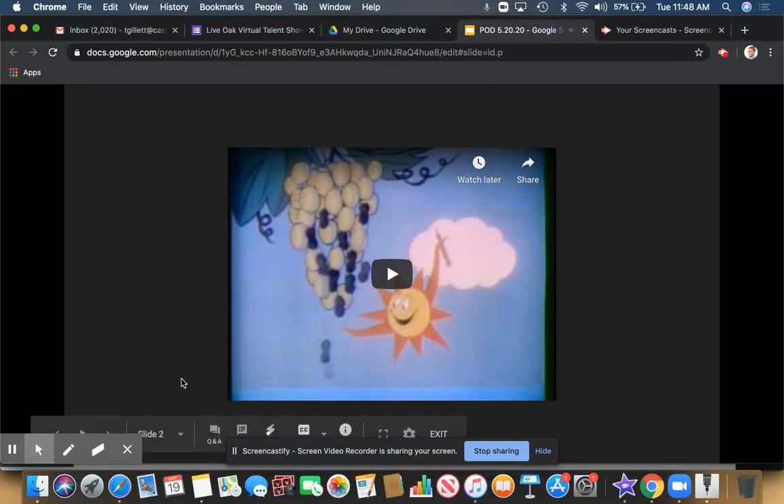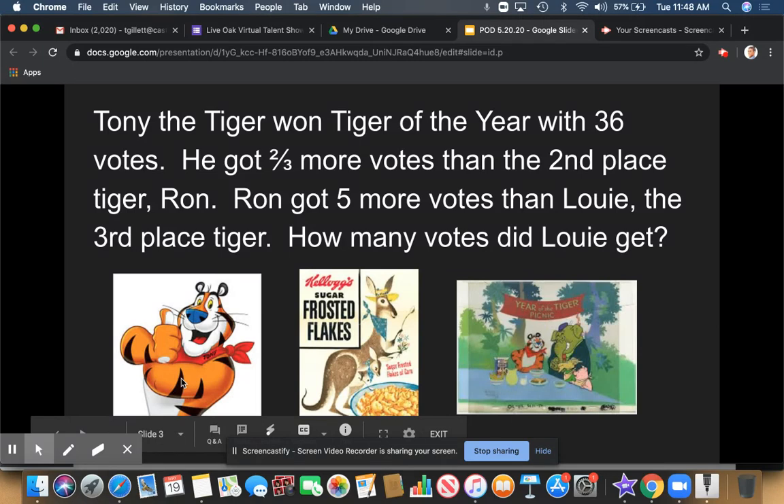Let's take a look at today's problem. Tony the Tiger won Tiger of the Year with 36 votes. He got two-thirds more votes than the second-place tiger, Ron. Ron got five more votes than Louie, the third-place tiger. How many votes did Louie get?